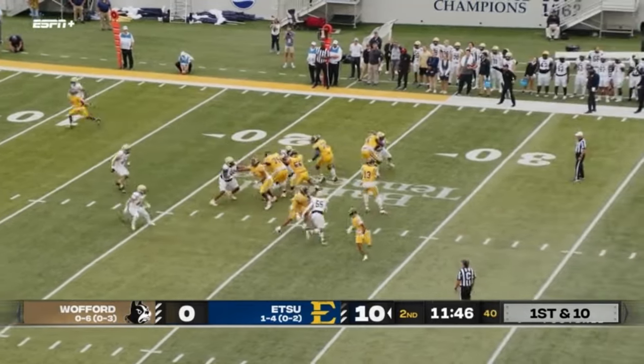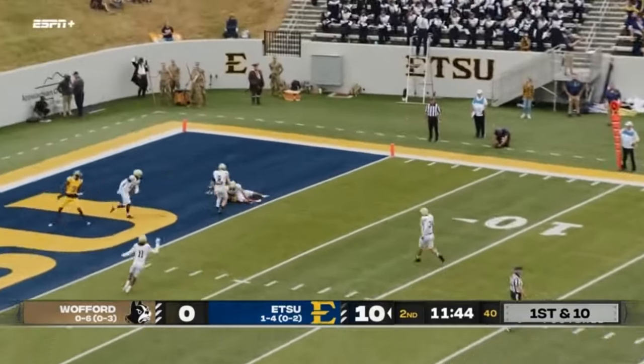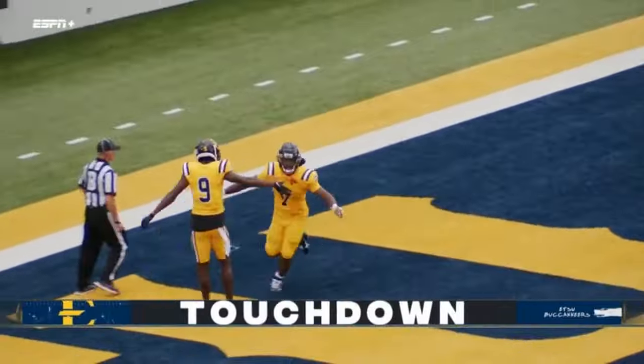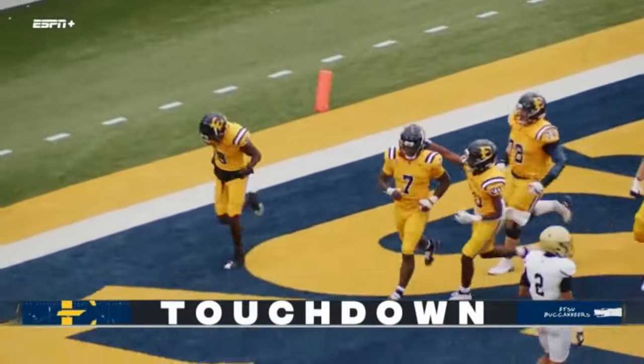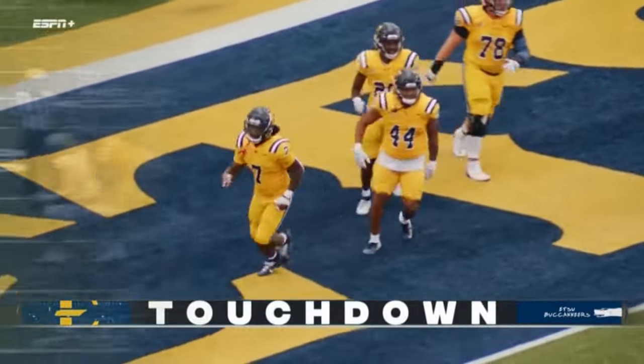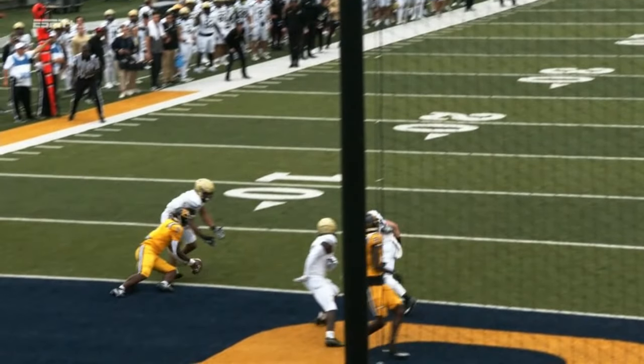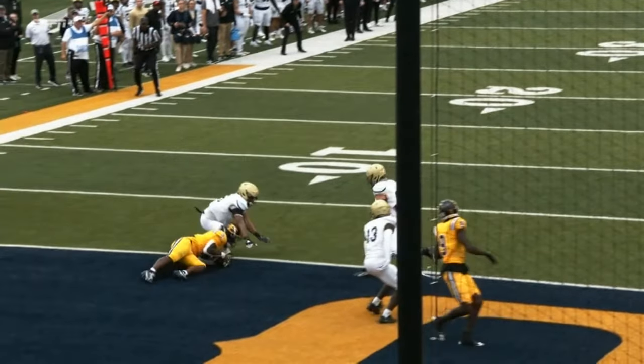Heller on first down, fakes the handoff, throws over the middle — sliding — did he catch it? Yes! Touchdown! But Bryson Irby sliding at the goal line — pulled in. See if we can get a definitive look at the ball from this position. Irby has his hand in the end zone.